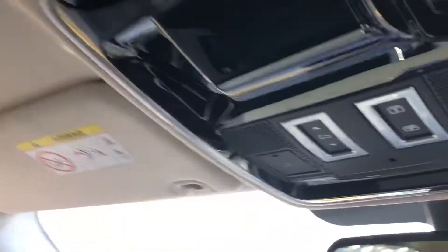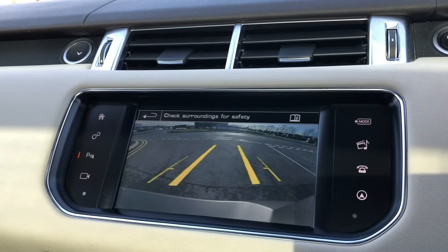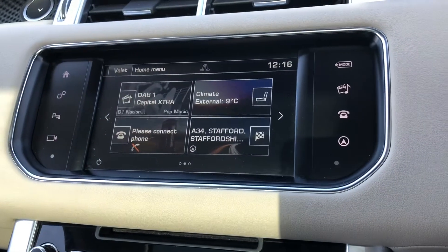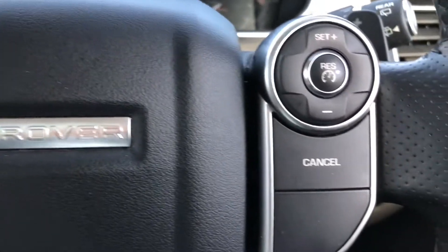You also have a sliding panoramic roof, which is great for letting in more light, a rear view camera making parking and reversing a lot easier, along with a sat nav and other functions which can all be controlled using the buttons on your wheel.